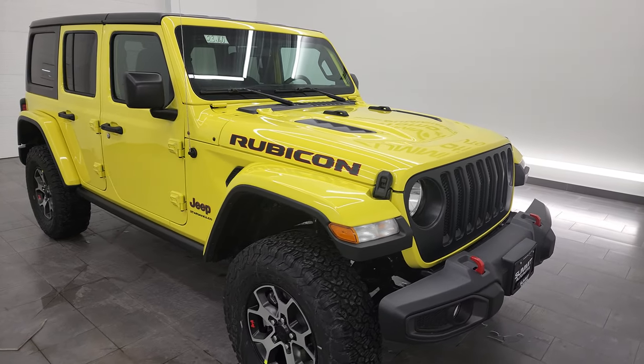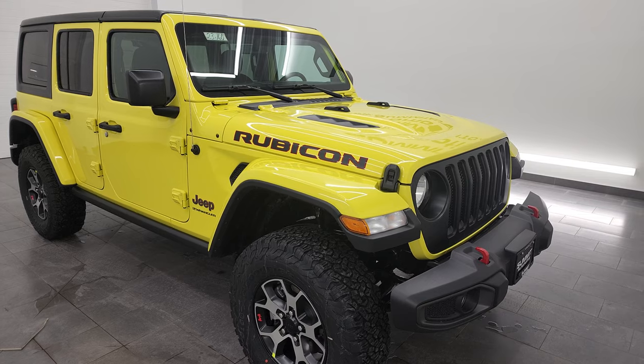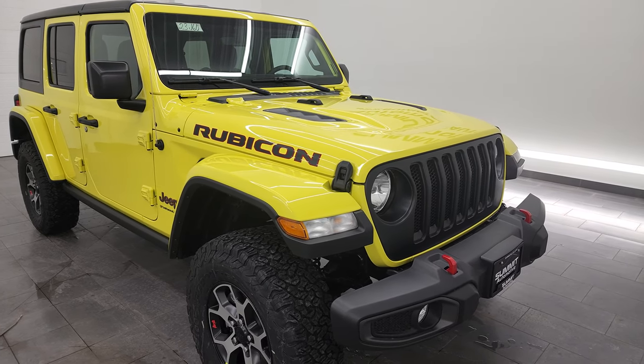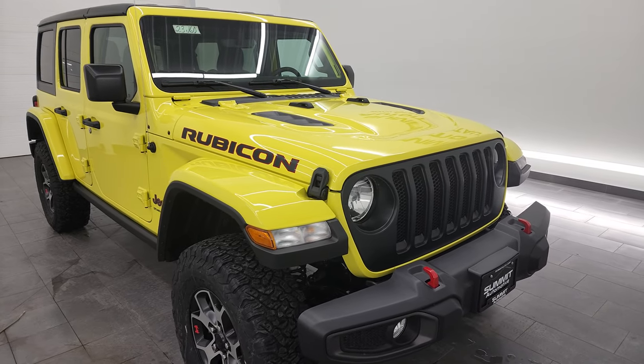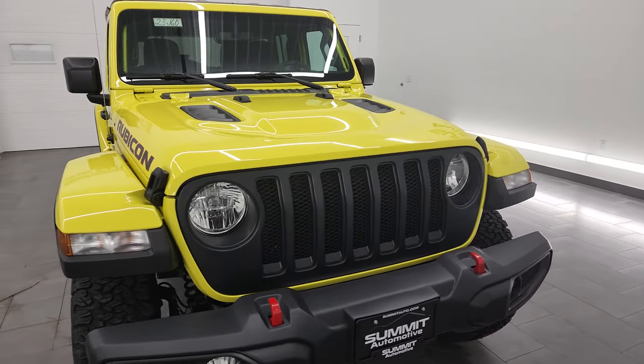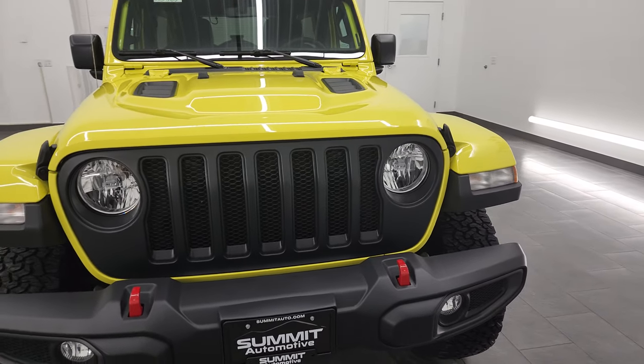The color on this one is one of my favorites for 2022 and 2023 — High Velocity clear coat. It's kind of like a yellow, like a highlighter a little bit, and it even has a little bit of a green hint to it, but a really good-looking color. Paint code is PJF if you were curious.